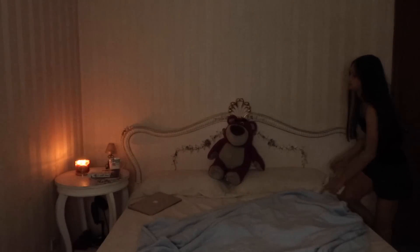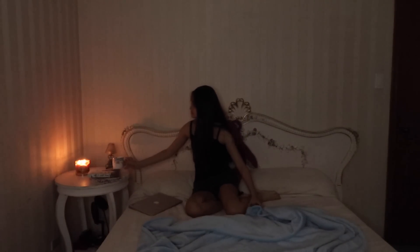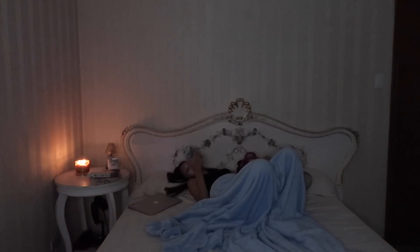I will then turn off my lights. Sometimes I like to read a book until I feel sleepy, but this was just one of the nights where I stay up late binge-watching videos.